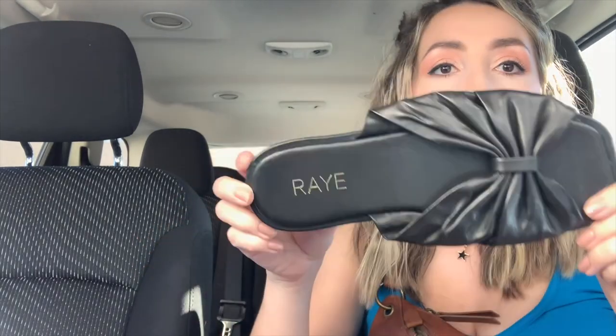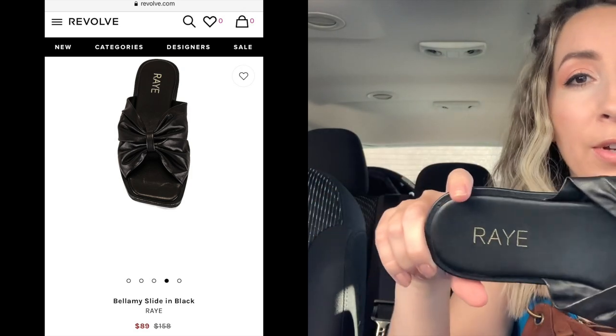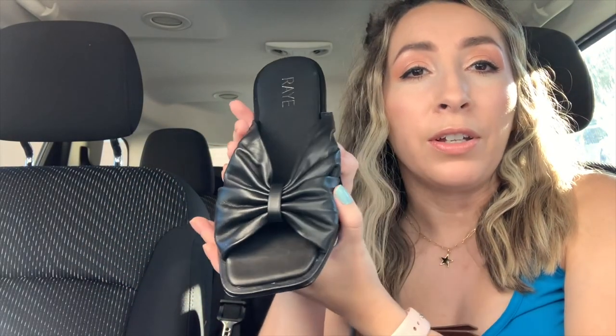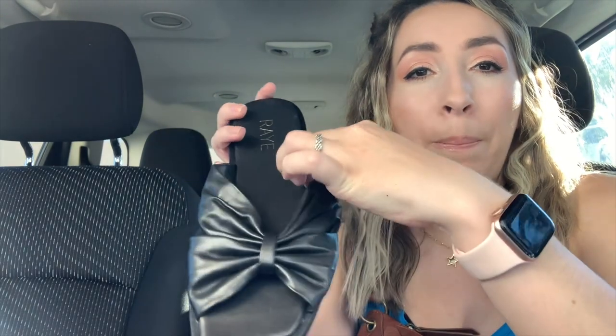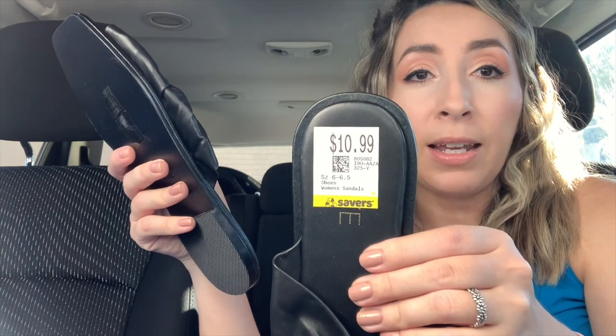This next shoe brand I was not familiar with, but I looked it up and this brand is sold at Revolve and some of those other more expensive online trendy places. The brand is Raye — R-A-Y-E. These are genuine leather, super cute little slip-on shoes with a square toe — very trendy. When I picked these up I could just tell they were really nice quality because the insoles are genuine leather and it's that buttery soft leather. Comps look really good. These are women's size 6.5 and they honestly look like they've never been worn. I paid $10.99 for these plus the discount.